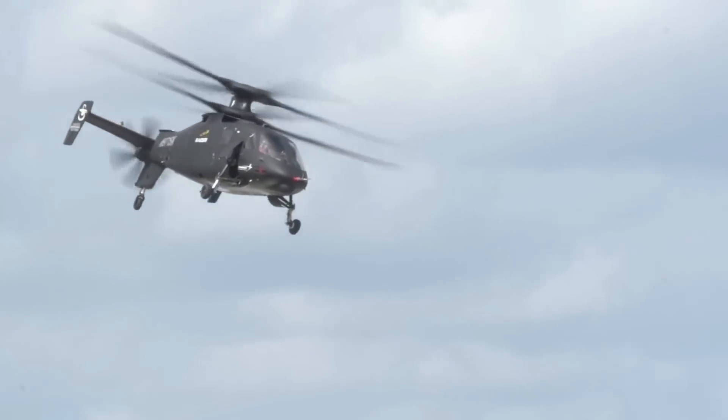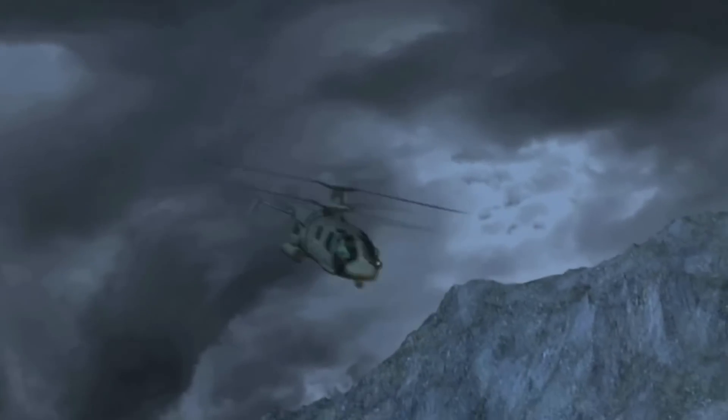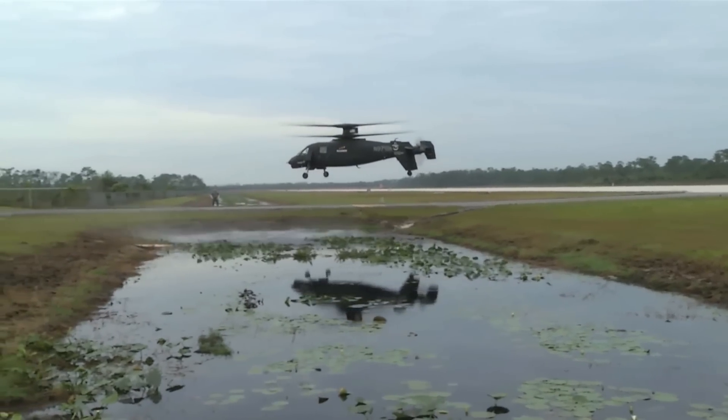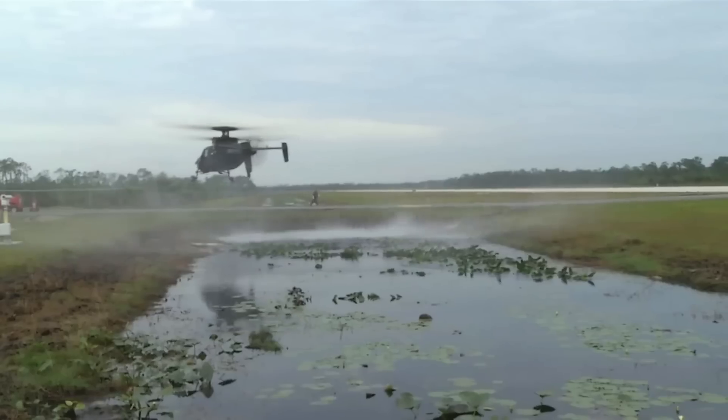According to the released photo, the new helicopter design features a streamlined fuselage and engine nozzles, retractable gear, longer wings, and a tail-mounted propulsor.